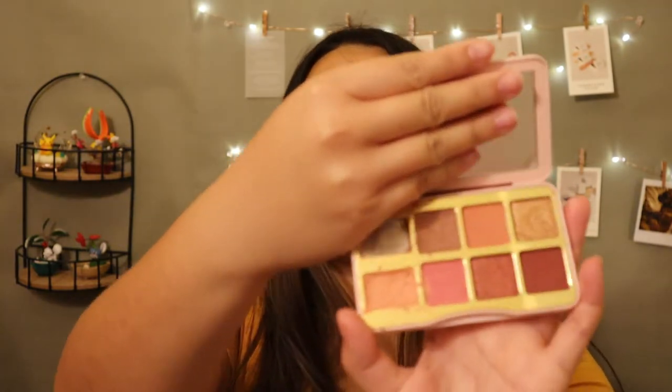Then I have two Too Faced palettes. This is the Too Faced Let's Play — I wanted this so bad but it just sucks. The formula is so bad; I even repressed some shades into it. I hated the formula, and every time I see it I'm like 'oh, the packaging is so cute,' but I never reach for it. It's been at least a whole year since I last used it, so I'm just going to throw this away.